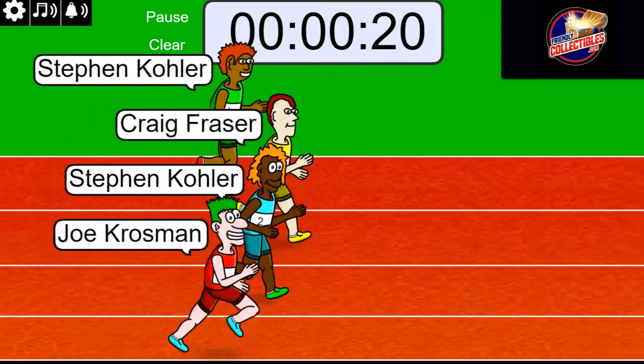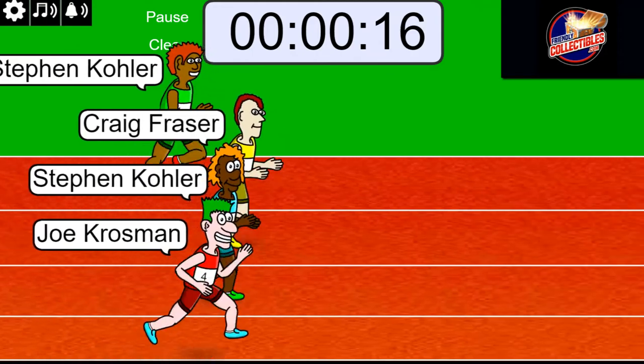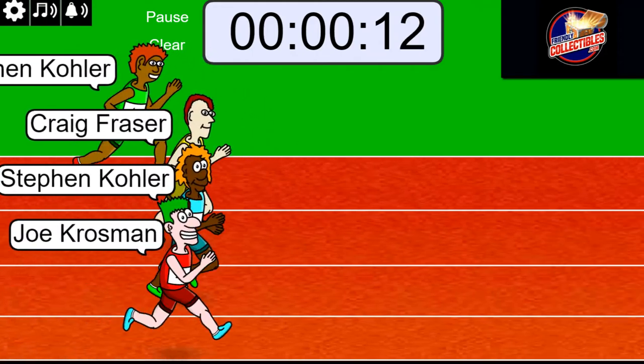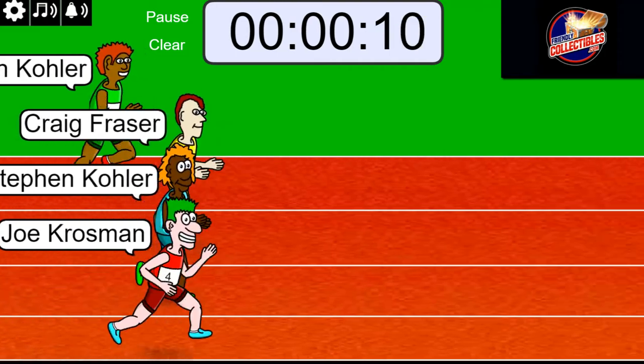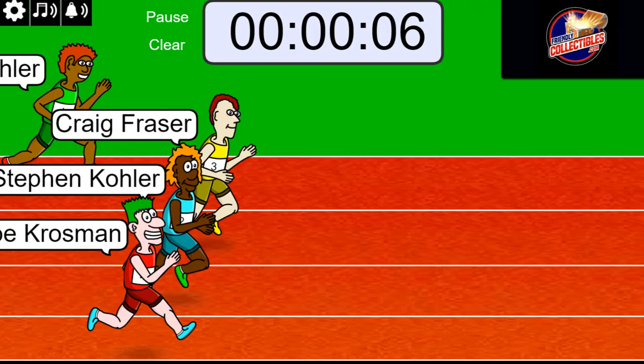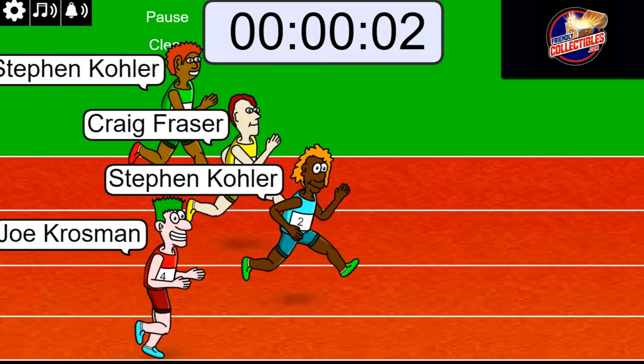All right, let's see who's got the luck with them today. Right now, who's got the most luck? 10 seconds left — it's anyone's race. 3, 2, 1.